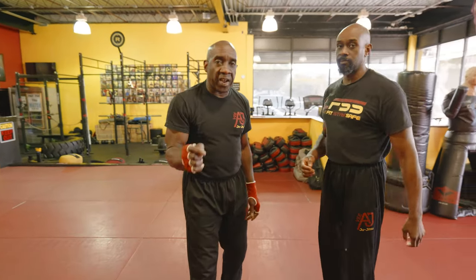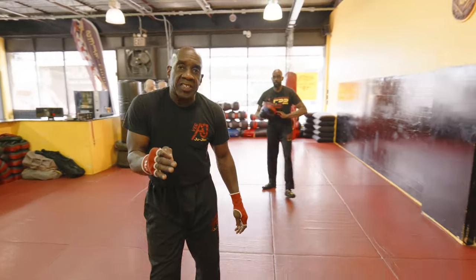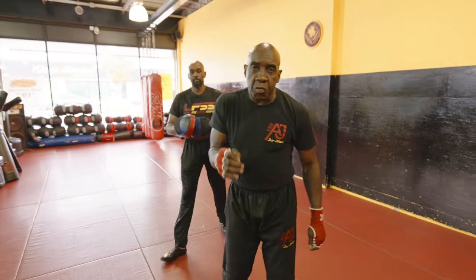Let me show you how you practice this. He's going to grab the mitts. This is how you practice to get better, guys — this is what you do.